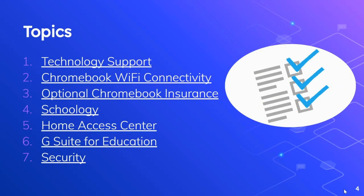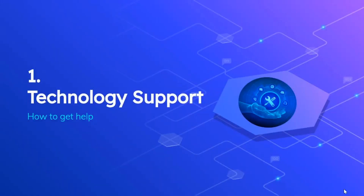Technology support, Chromebook Wi-Fi connectivity, optional Chromebook insurance, Schoology, Home Access Center, G Suite for Education, and security. So let's get started with technology support.